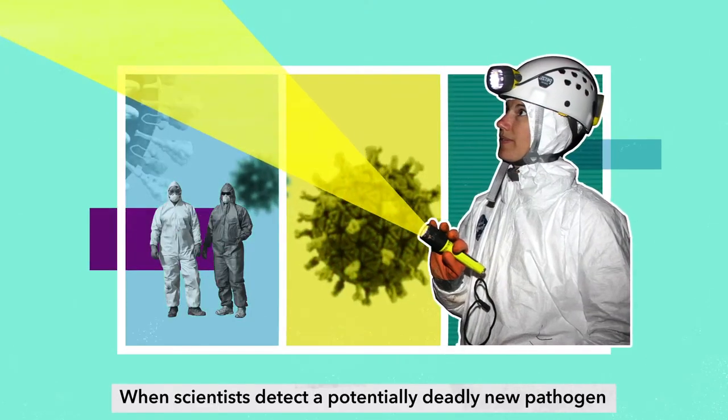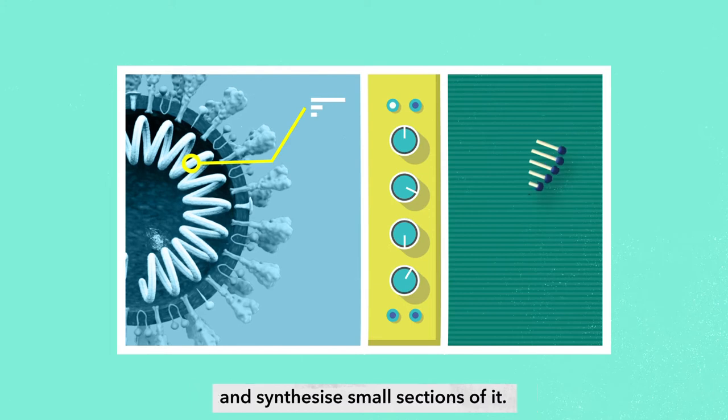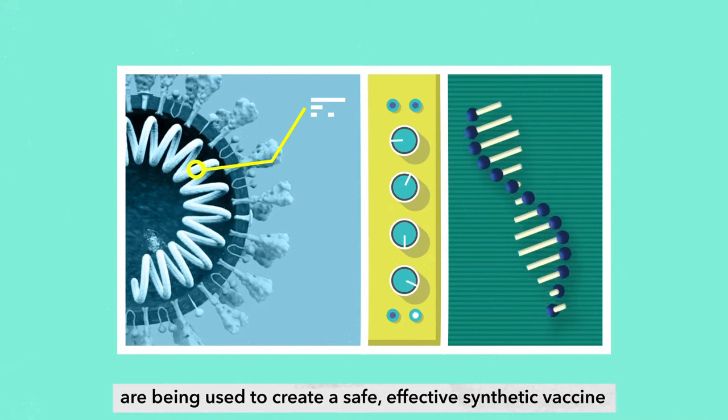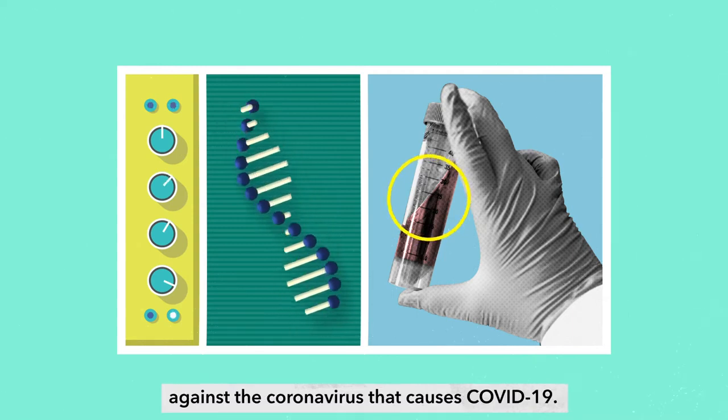When scientists detect a potentially deadly new pathogen, they can now map its genetic blueprint and synthesize small sections of it. These tiny harmless pieces of artificial genetic code are being used to create a safe, effective synthetic vaccine against the coronavirus that causes COVID-19.